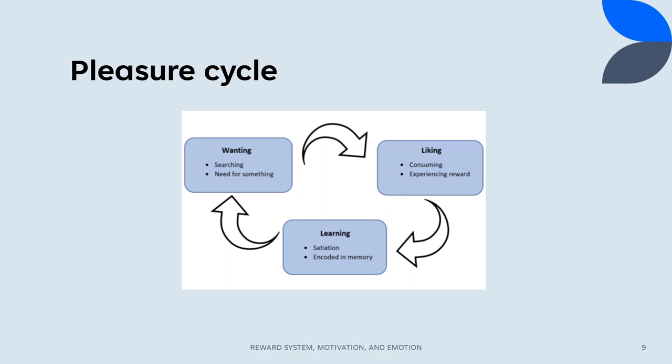There is a three-part feedback loop that operates within the reward system known as the pleasure cycle. Consuming or experiencing a reward involves liking, which then turns to learning as the rewarding experience is encoded in your memory. This leads to the state of wanting in the future, characterized by a desire and the search for the reward, that will again turn into liking, continuing the cycle.